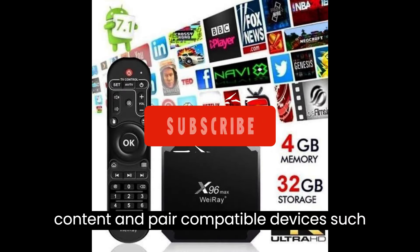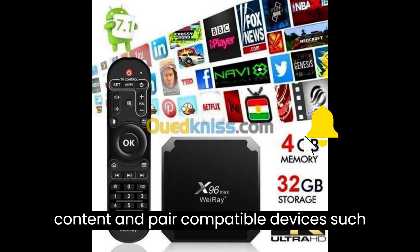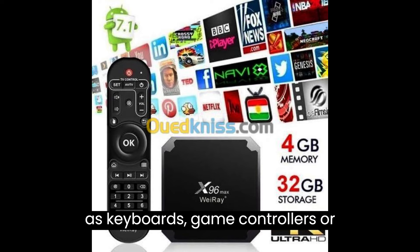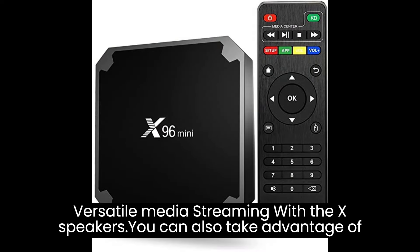The X96 Mini TV Box comes with a remote control that provides convenient navigation through the user interface. It also supports various multimedia formats, allowing you to enjoy your personal media collection with ease. Overall, it is a versatile and affordable option for transforming your TV into a smart entertainment hub, whether you're streaming movies, playing games, or browsing the web.